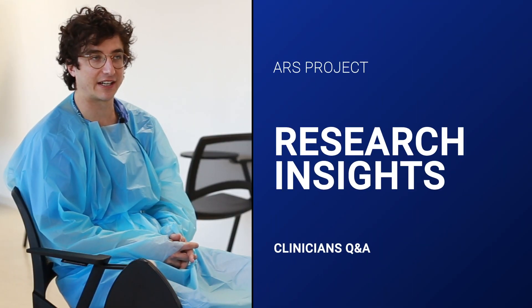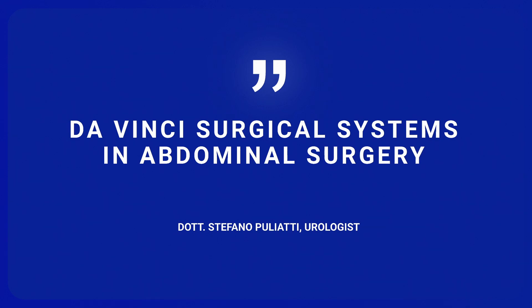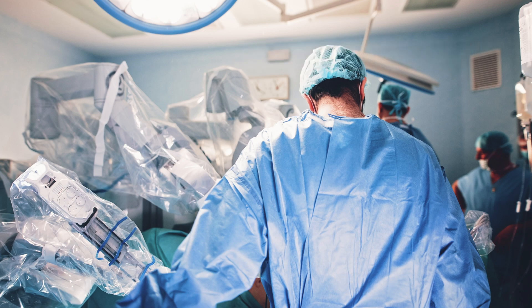The robot is a fantastic device. We know that in surgery and in abdominal surgery, the first important step was the introduction of the intuitive Da Vinci robotic device. It received the approval from FDA in 2000.